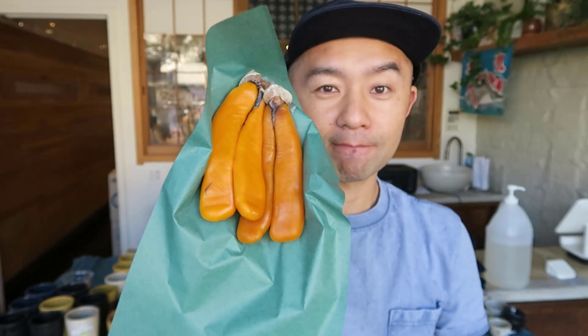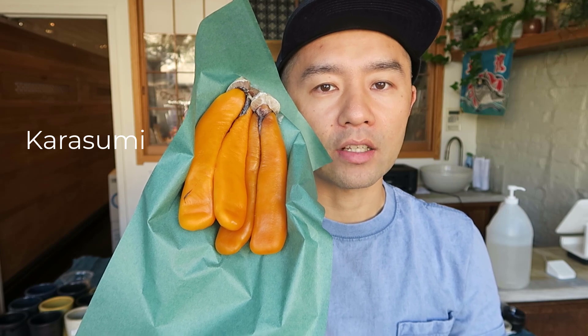What do you think this is? This is called Karasumi — dry aged fish roe. This is the same thing as dry aging fish. We salt cure the roe of the mullet and we dry age it. It's a very common fish aging technique in Asia. Karasumi.